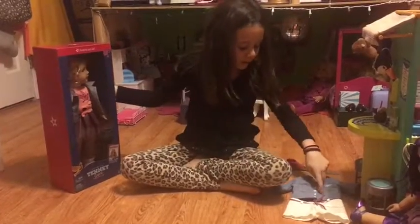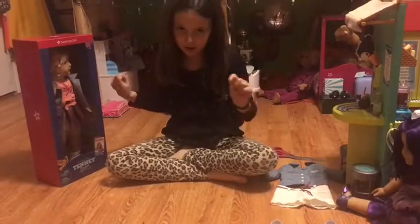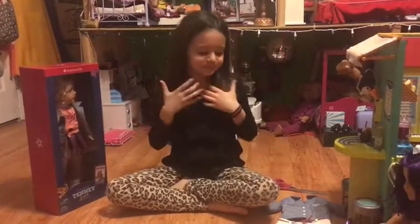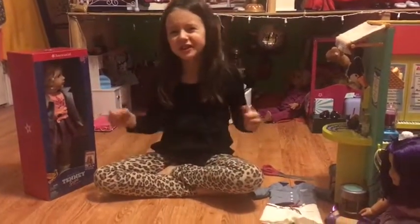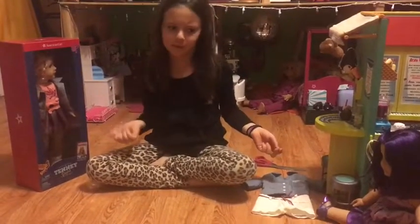I already had one of her outfits before I got Teddy, because I went to the American Girl Dolls store with my best friend Peyton. I know I showed a video of that, but I was with my best friend and that was her first time ever at the American Girl Dolls store, so I didn't film it.